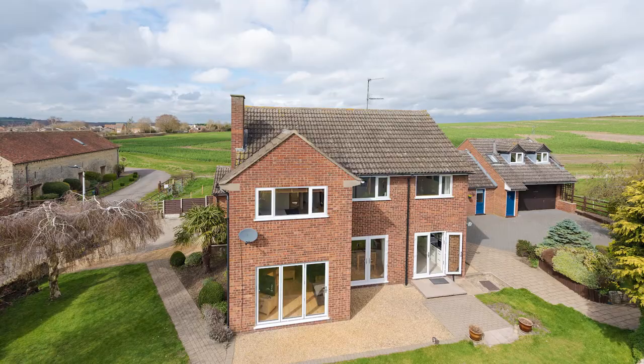Here in Milton Ernest there's a really popular garden centre with cafe, and the village is surrounded by beautiful open countryside, much of which can be accessed from the public footpath that's directly next to the house.